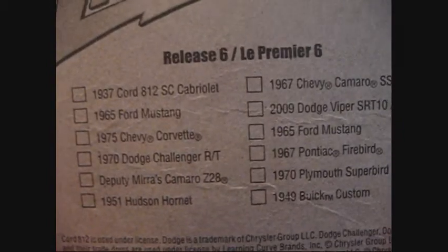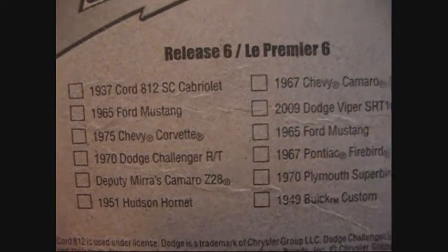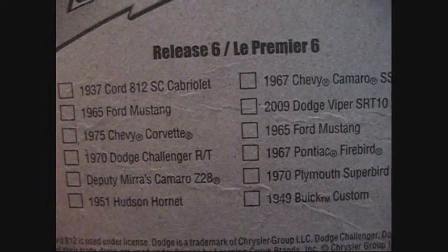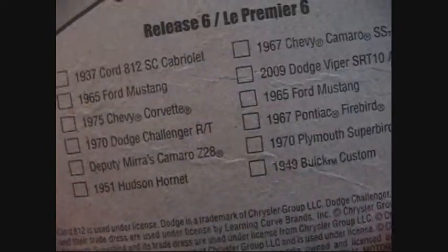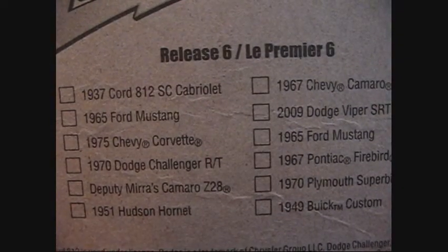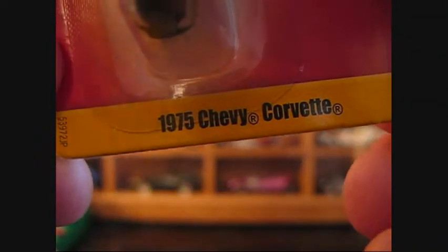This particular episode of Setting It Free is dedicated to Mr. Z, Bunch of Numbers. So, knowing Mr. Z Bunch of Numbers, what do you guys think I've got that I'm going to open up for him? Well, time's up. Today we're going to be opening up a '75 Chevy Corvette.